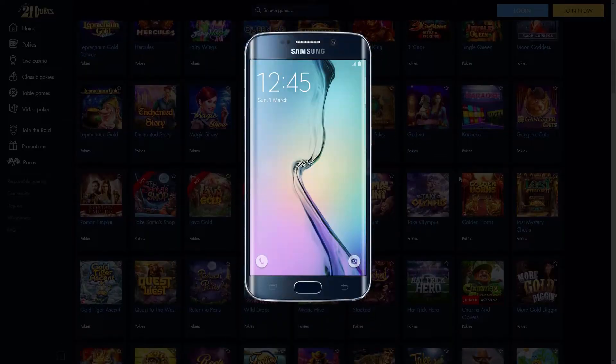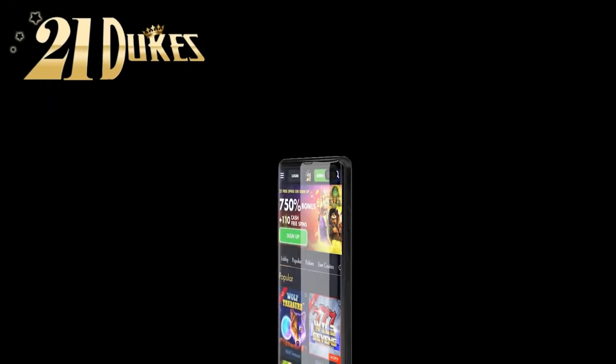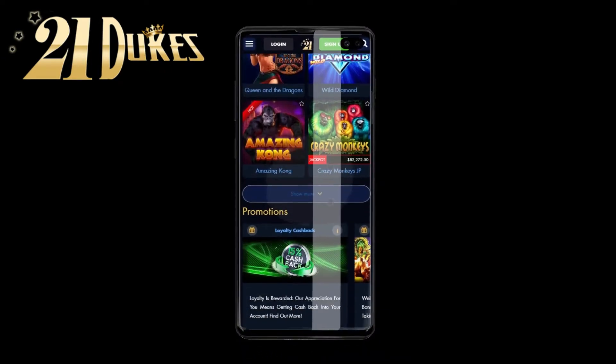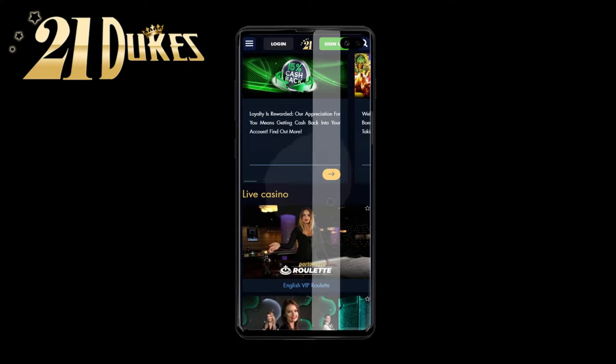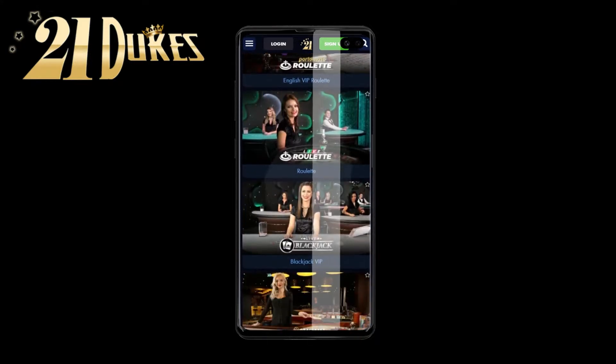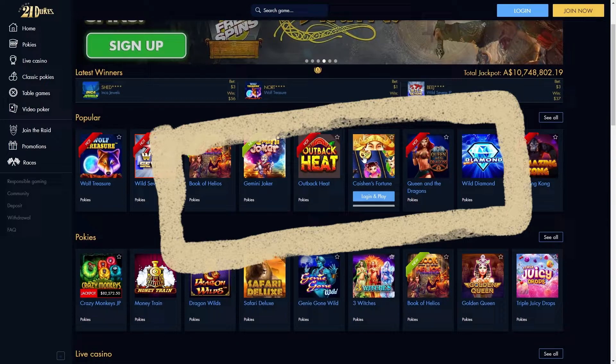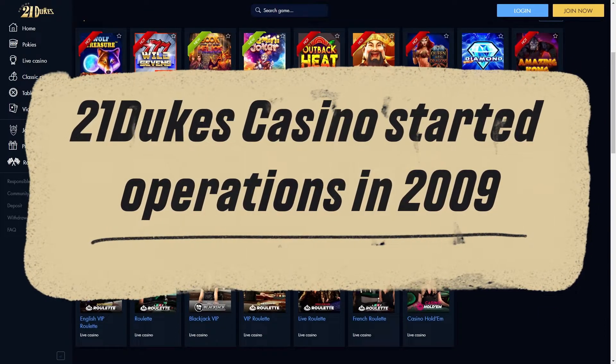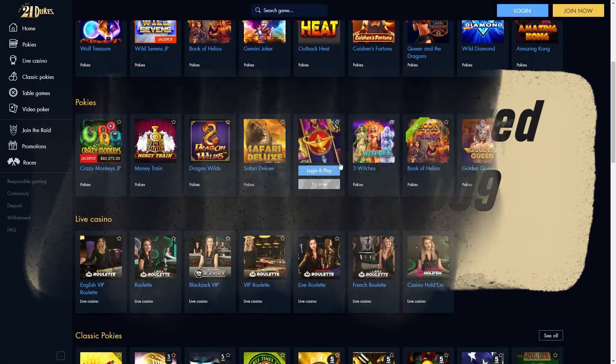If you often have to play from your smartphone, 21dukes will suit you here too. A well-adapted mobile version of this site supports all gambling and is not lacking in functionality at all. 21dukes Casino started operations in 2009 and operates legally in Australia under a Curacao license.